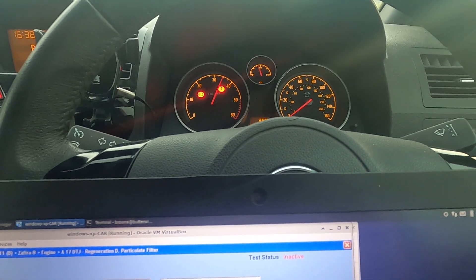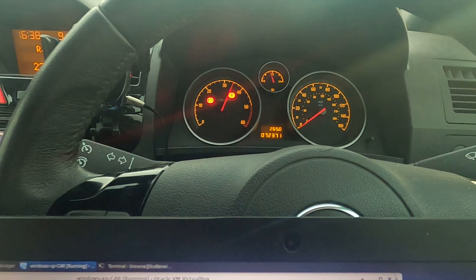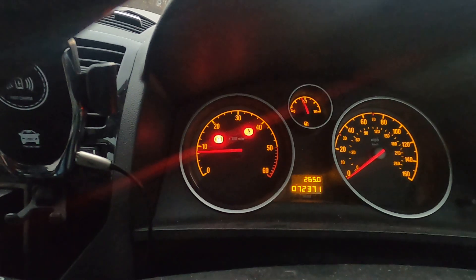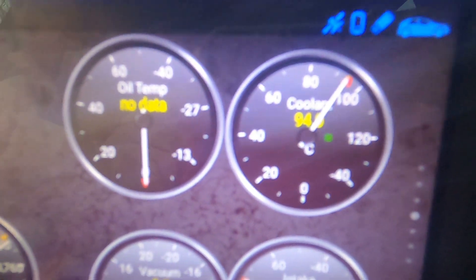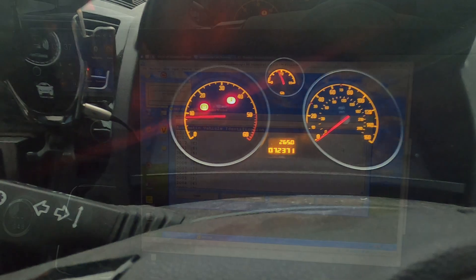There we go — you'll see it holds the revs at this level. This can take five to ten minutes, which is quite extreme, and it does put a lot of pressure on the car. When it's done, you'll see it automatically drops the revs back down again and returns the car to idle. You can also see that monitoring the coolant, it has heated the engine coolant temperature up quite high.